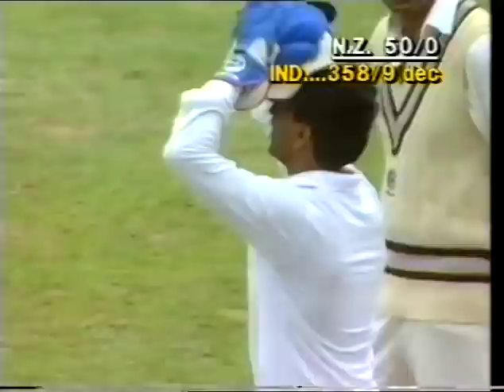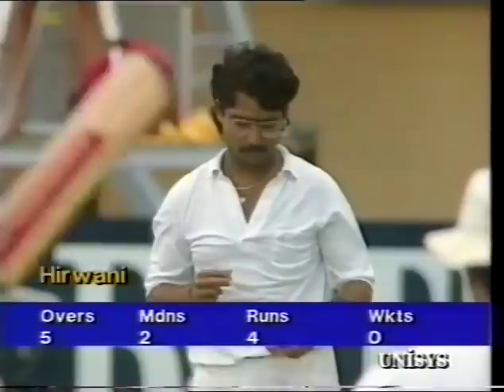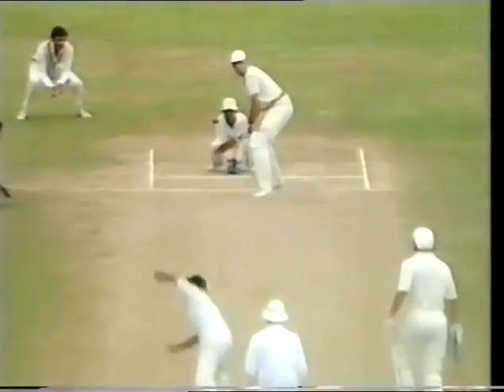Other fields in run-saving positions: mid-wicket, mid-on, and square leg on the leg side; backward point, cover and mid-off on the offside. One run here to Franklin.